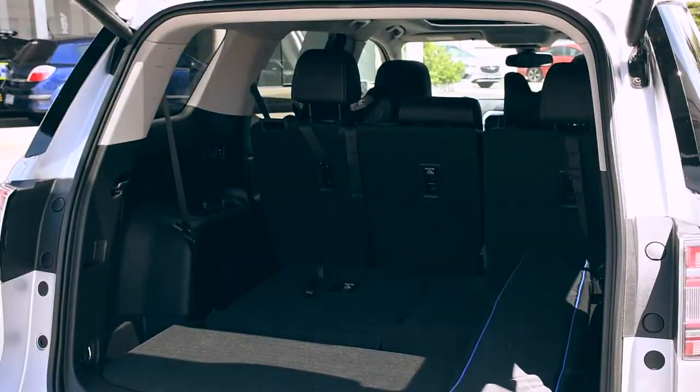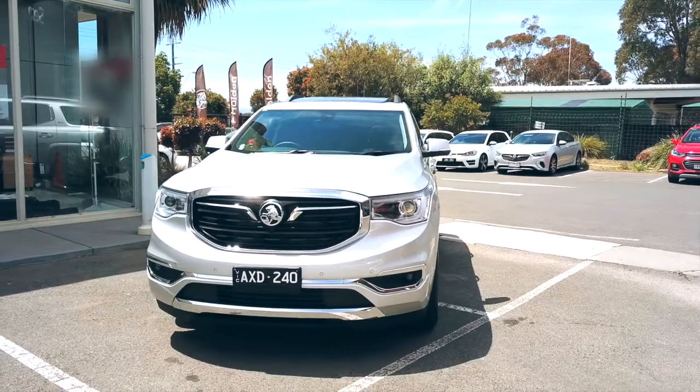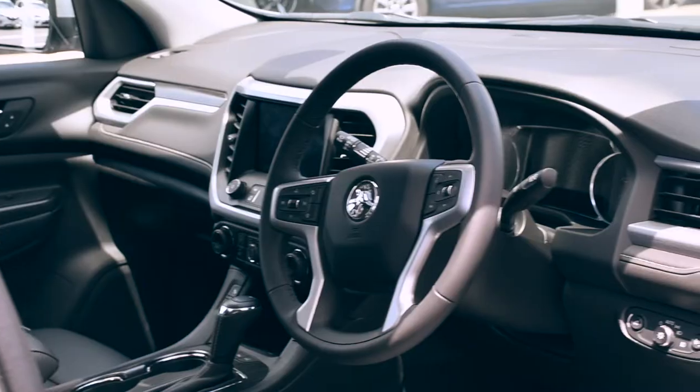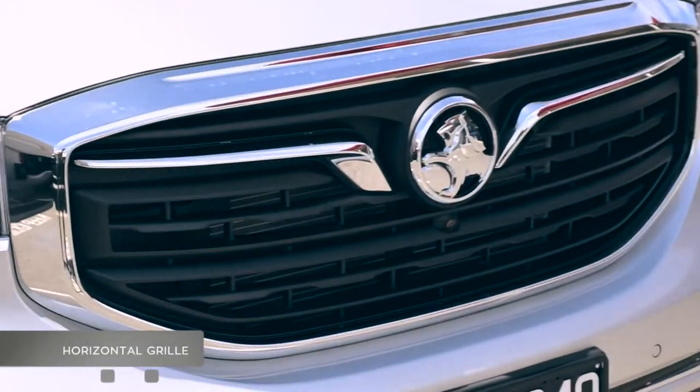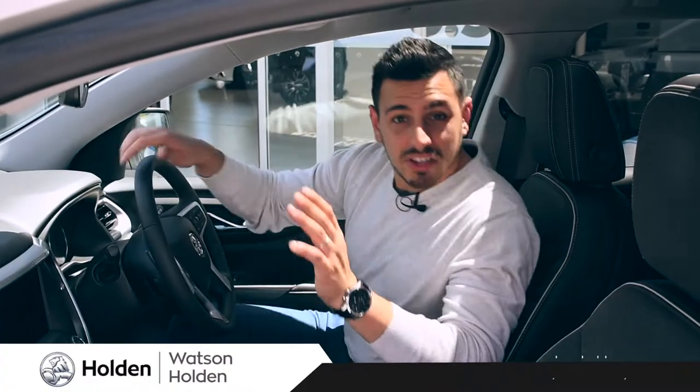It's big on versatility, flexibility, and storage, all backed up by its seriously good looks. The Arcadia has been crafted from premium materials to enhance your driving experience. You'll be captivated by the Arcadia's horizontal grille, custom alloys, and its striking style.